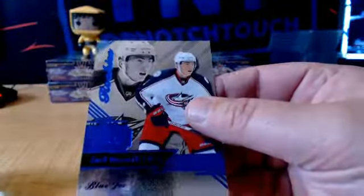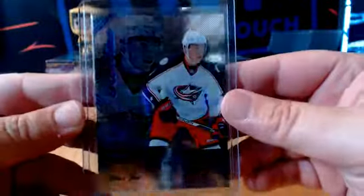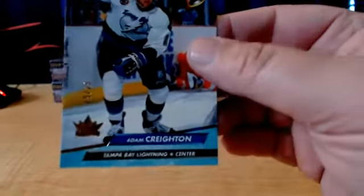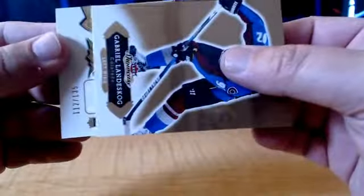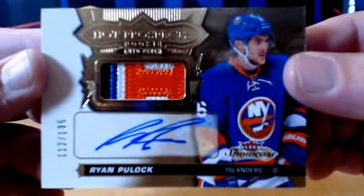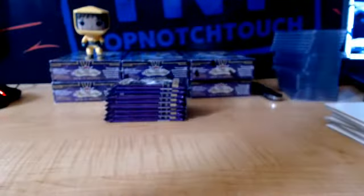And we got a Blue Ice rookie, Zach Werenski, CBJ, $1.99. And we got a Retro numbered to 25, Adam Creighton, Tampa Bay Lightning — Flair Ultra Retro to 25, TB. And we got a First RPA, Patch Auto, numbered to 135, guys. For the Islanders, we got a rookie patch auto 135, Ryan Pulock — NYI, for the Isles. Kaputo.